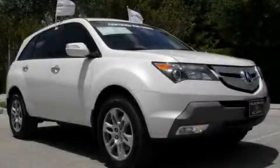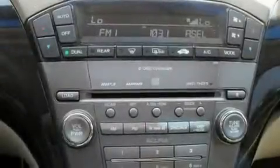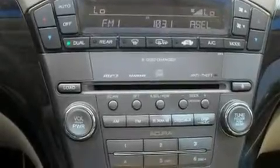This is a 2009 Acura MDX, plenty of space for what you need. It has a 3.7-liter six-cylinder engine and an automatic transmission.